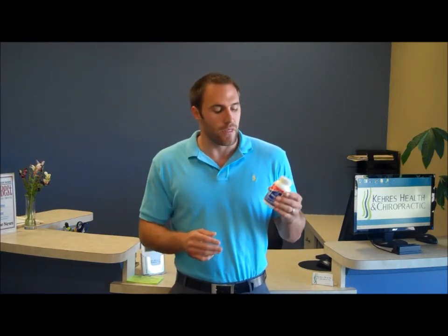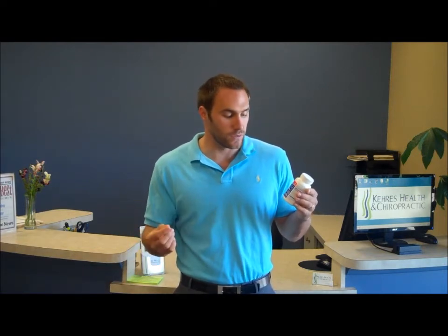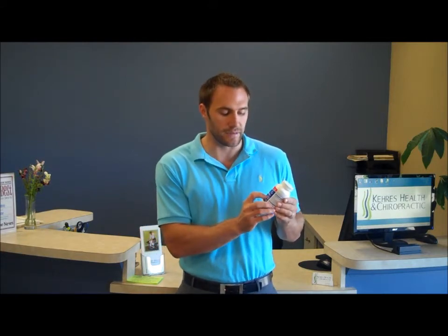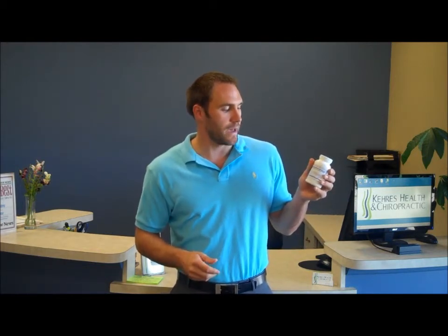Now typically when someone's taking a fish oil, they should be getting between one and three grams of fish oil a day. The confusion comes in when you're looking at the front of a fish oil supplement — it's going to say 1200 milligrams of fish oil, or one gram, or 1.2 grams. Whatever it says on the front can be misleading.